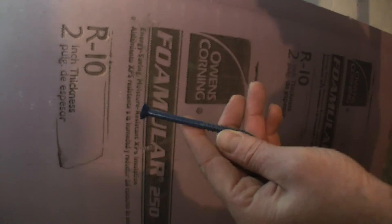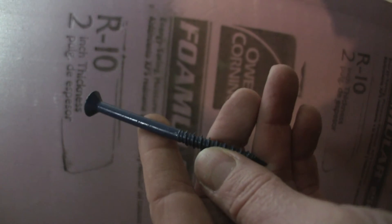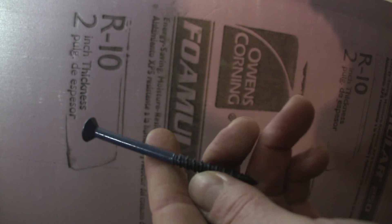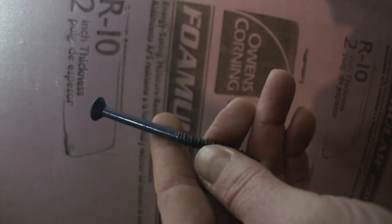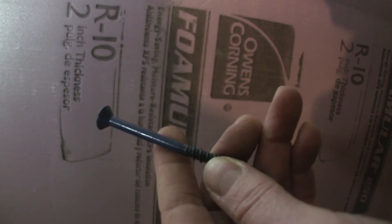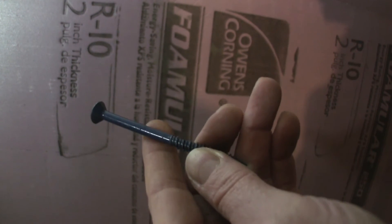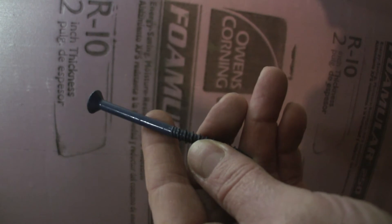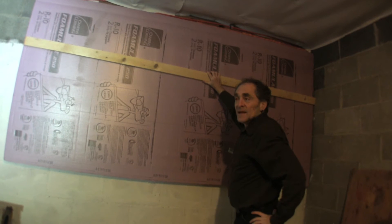Then you get a Tapcon screw — Tapcon is just a brand name, but it's probably the most popular one out there. They're designed to be screwed into concrete with very strong, thick threads. For a job like this, you want about a three-and-a-half to four-inch screw if you're using a three-quarter-inch furring strip and two-inch foam board. Just drill it through and that's it.